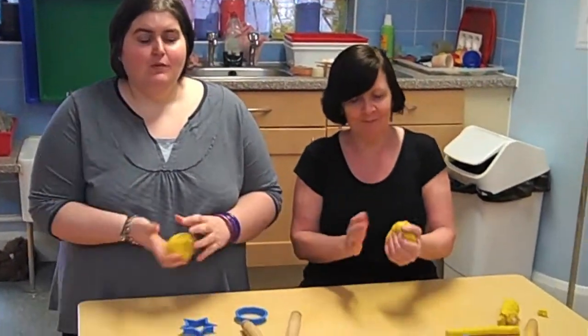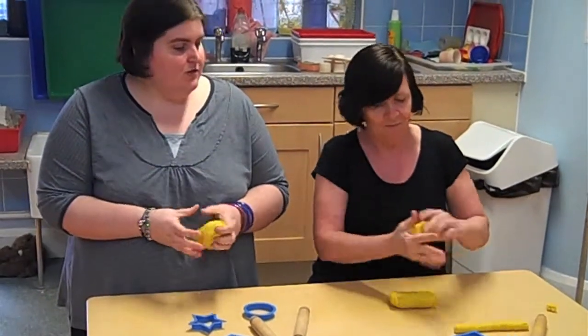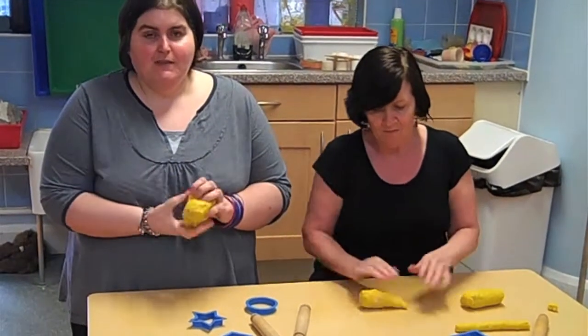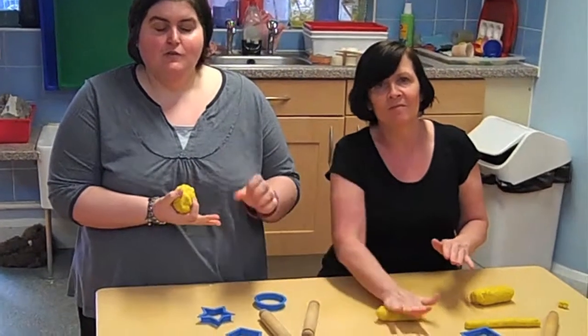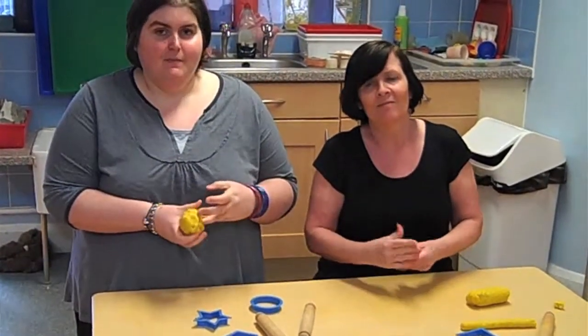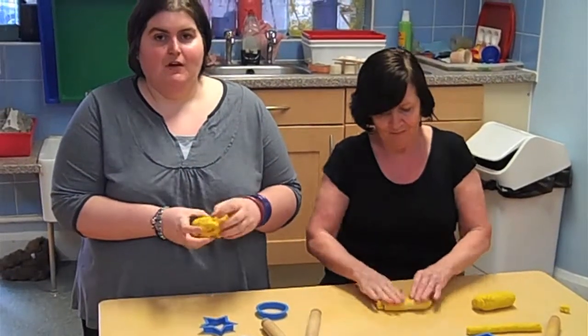Welcome to the Fine Motor Table. We do Play-Doh an awful lot — it helps us get our hands nice and strong, ready for writing skills. We squash, we squeeze, we roll, and we learn about shapes. We're going to be doing a lot about shape with our transport project, looking at round wheels, rectangles, and all kinds of shapes, especially when we come back from our London Eye visit and look at the different shapes that make up different kinds of transport.